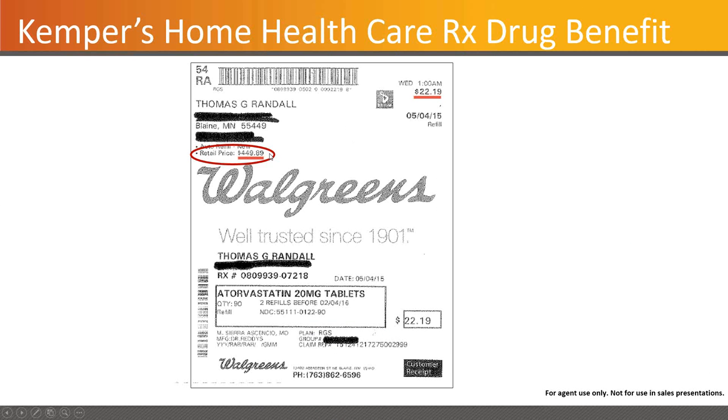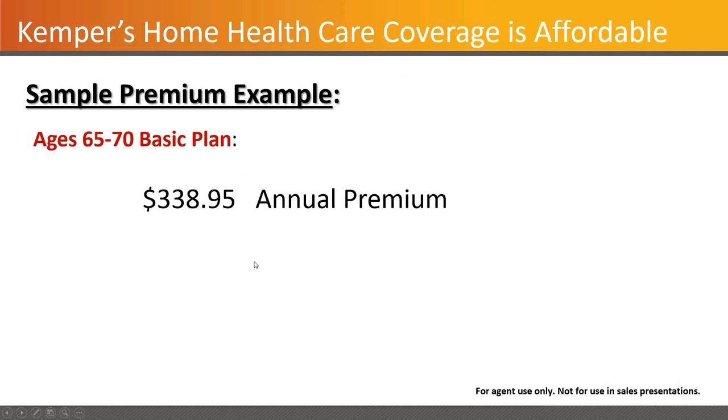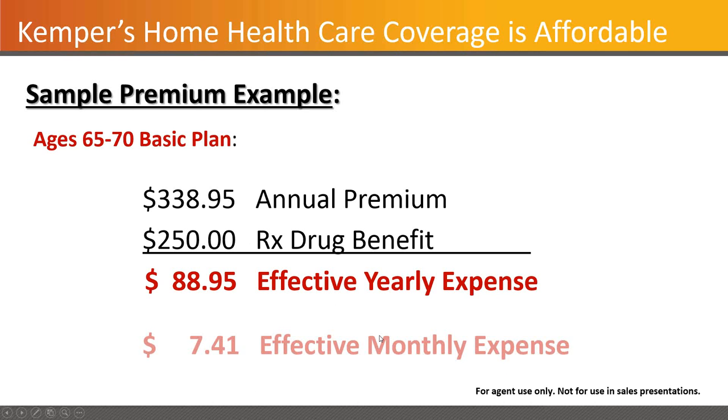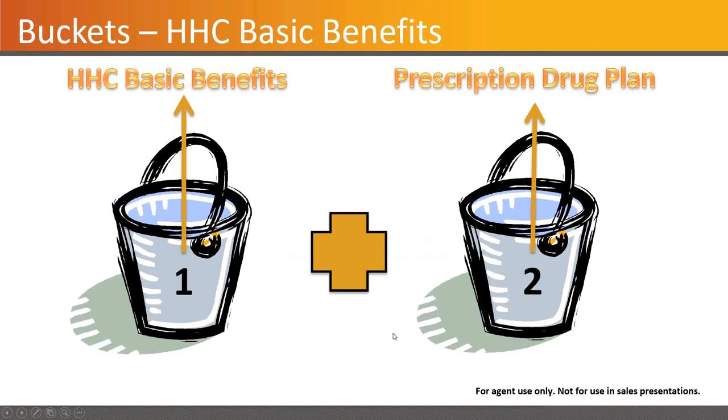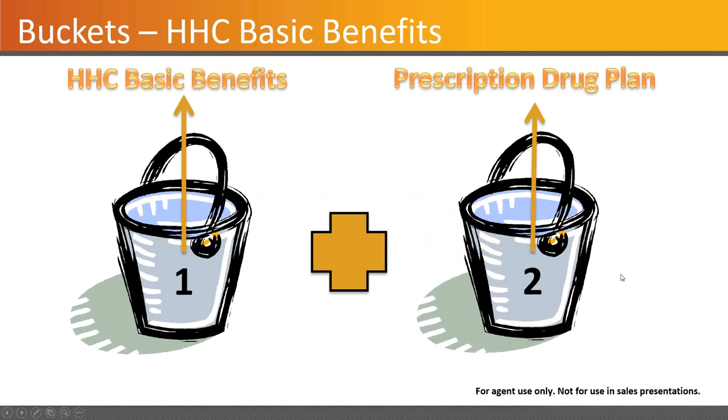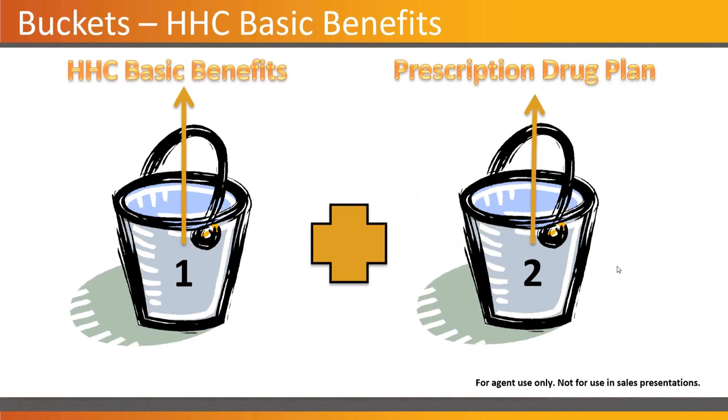Here's a different example: a $449 retail price on a medication, reimbursed up to $250. This shows how it nets out — a $338 annual premium in the age 65 to 70 age band, the drug benefit reimburses at $250, meaning their effective yearly expense is just under $90, or about $7.50 per month. There are two different buckets: the basic benefits bucket and the prescription drug plan, both part of the basic plan. Premium chart for that basic plan — we used Alabama and Georgia, but charts are available for all states.